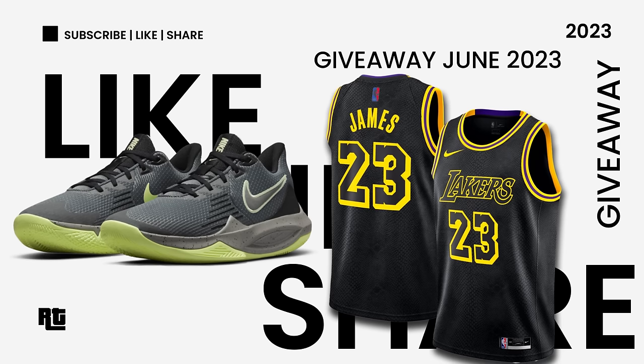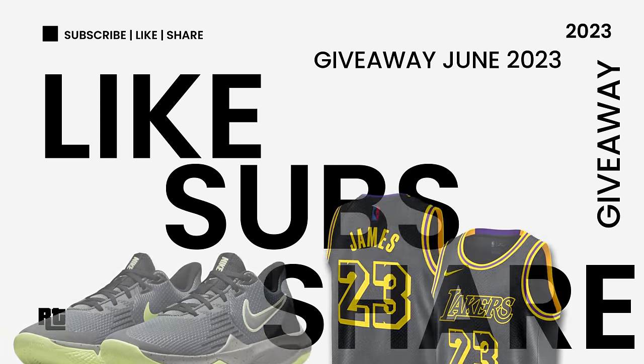Want a free Nike or Jordan shoes? Just subscribe, like, share this video and comment your size.